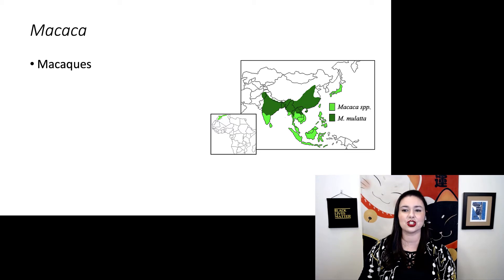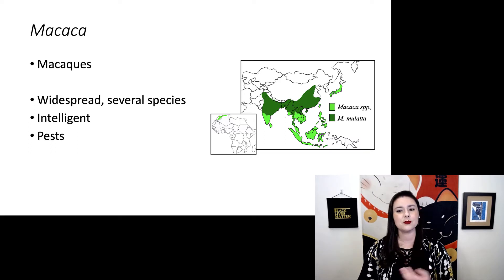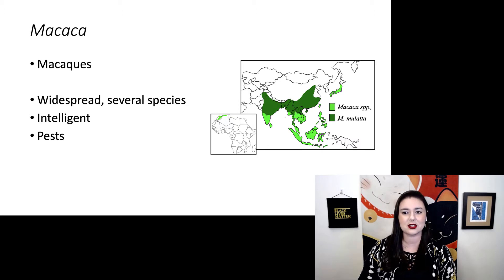Next we have our macaques, which is genus Macaca. There are a lot of different species and they are all over the place. Macaques are doing just fine and in many places they're actually considered pests. They are super smart and they raid crops sometimes. This map is only showing two different species here but there are more.